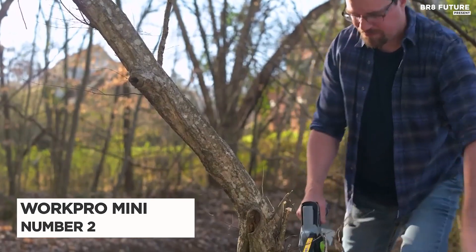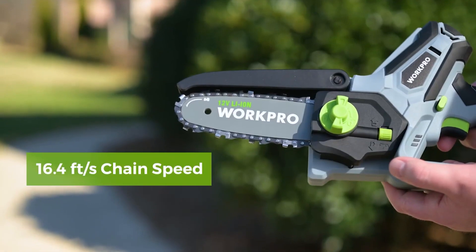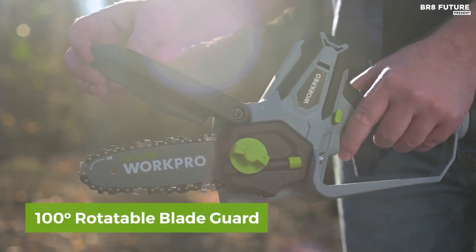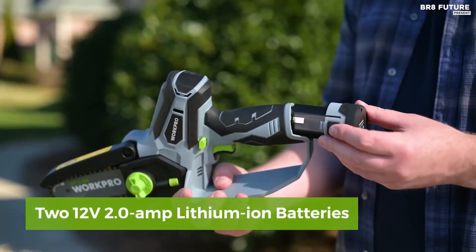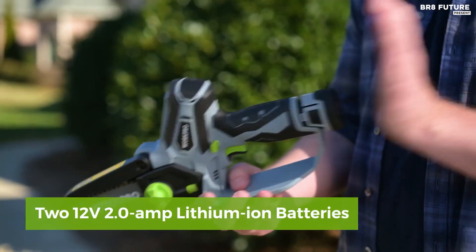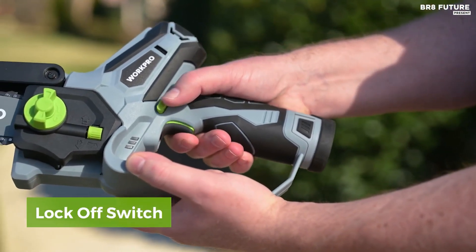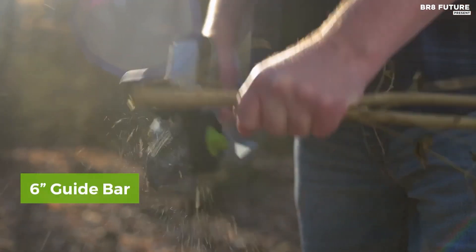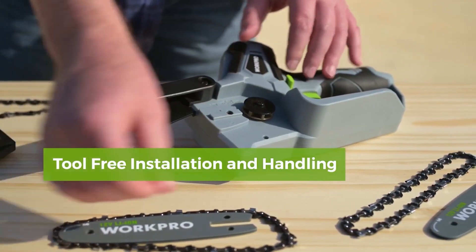Number 2: the WorkPro Mini Chainsaw, now available for just $99. Boasting a chain speed of 16.4 feet per second and a 6.3-inch guide bar, this cordless mini chainsaw easily cuts through branches ranging from 1 to 4.3 inches in diameter. With the ability to cut logs with a diameter of approximately 10 to 11 centimeters in just 8 seconds, this chainsaw saves you time and energy. Weighing just 3.2 pounds, it is lightweight and compact.